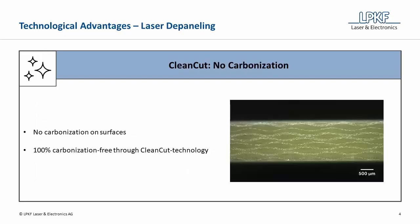A major USP of LPKF's laser depaneling machines is the clean-cut technology. It enables that no carbonization is formed on the cutting edge. The effect of carbonization still occurs with the vast majority of laser systems on the market, which are unable to use LPKF's clean-cut procedure. With LPKF's clean-cut technology, the surfaces of cutting edges are 100% carbonization-free.